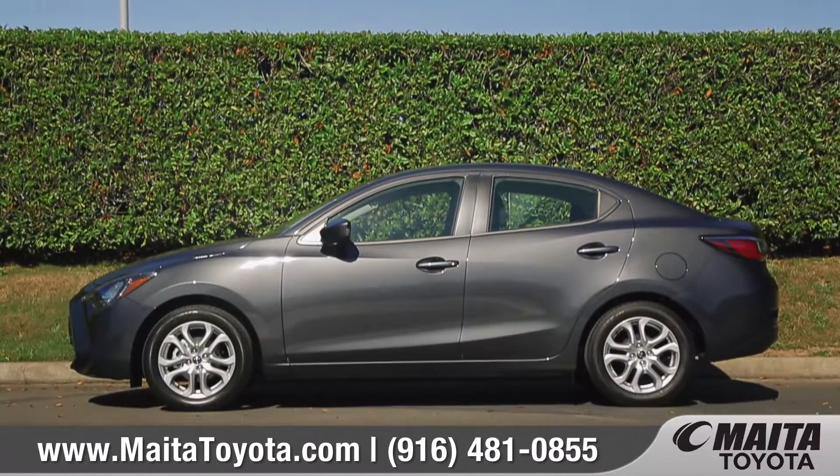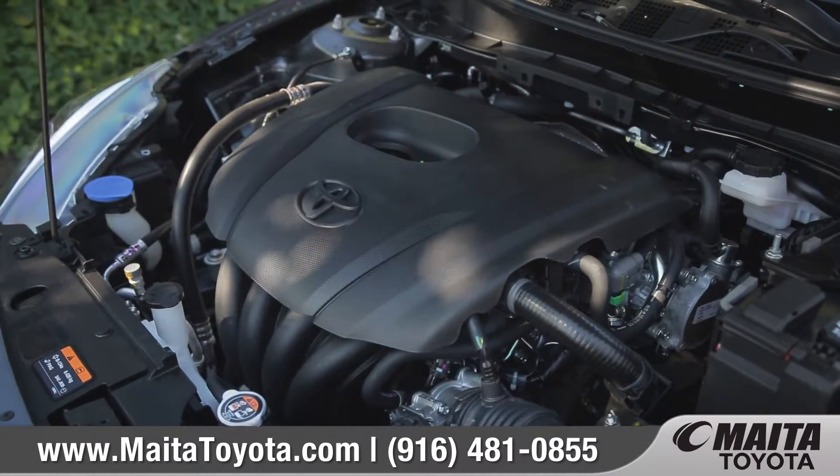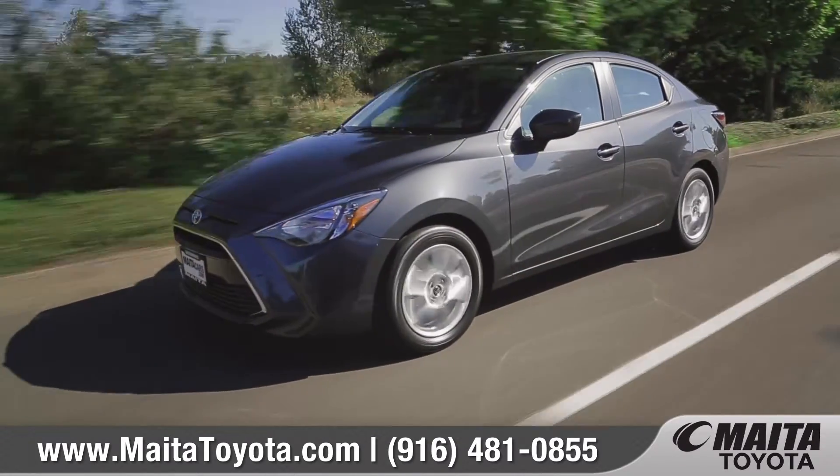The Yaris IA offers exceptional style, comfort, and safety. And with a sporty 1.5 liter engine, it's also a lot of fun to drive.